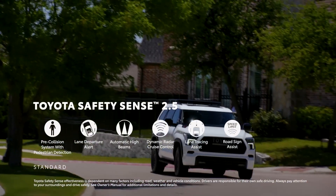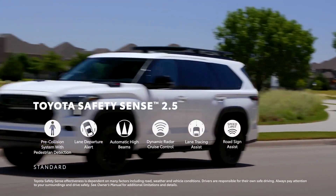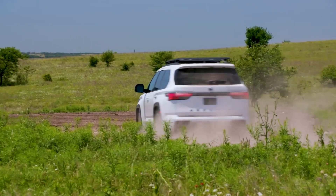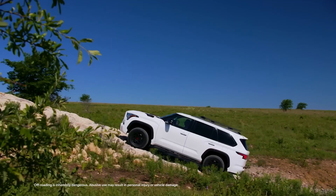The Sequoia also offers a range of advanced safety and driver assist features, such as adaptive cruise control, lane-keeping assist, blind-spot monitoring, and rear cross-traffic alert. The base model of the Sequoia starts at $60,000, with different trim levels to suit different budgets.